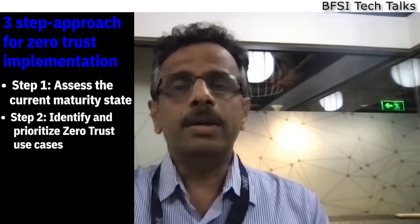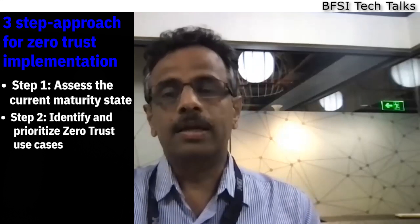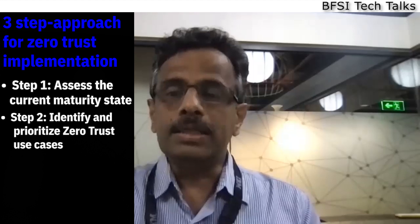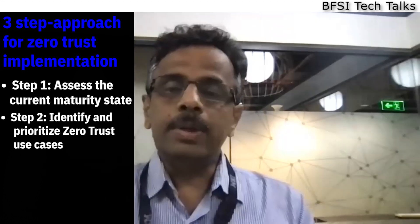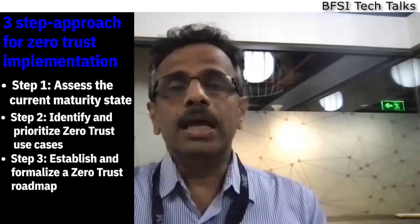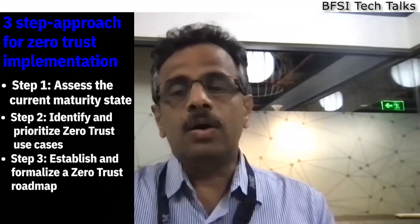The second step is to identify and prioritize use cases based on the business needs of the bank. Some of the prioritized use cases include segmentation-driven data security, workload security, and integrated security operations.